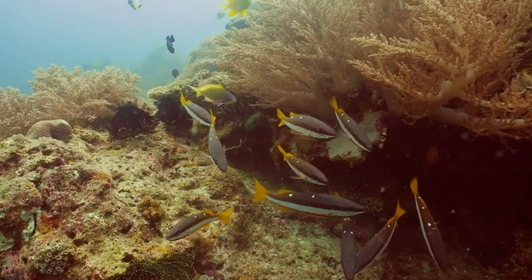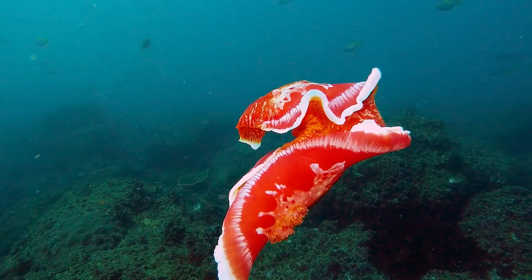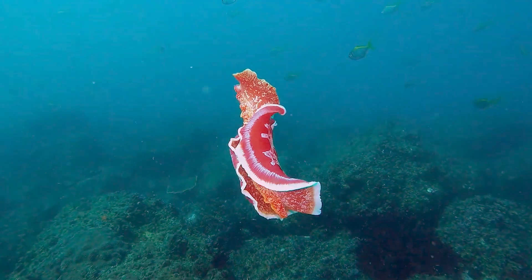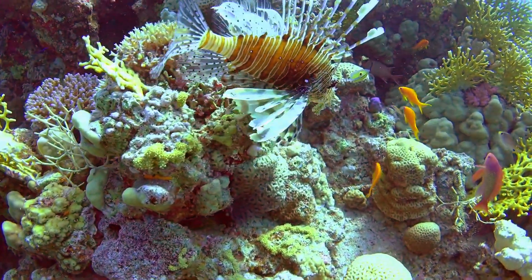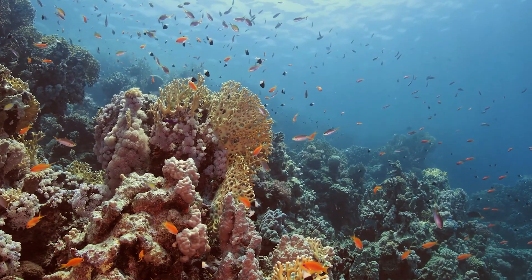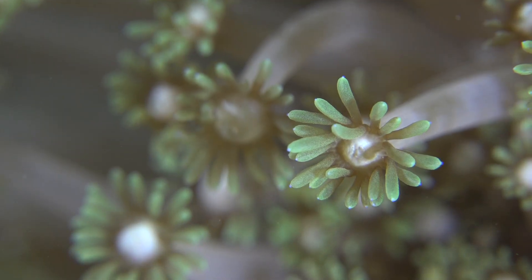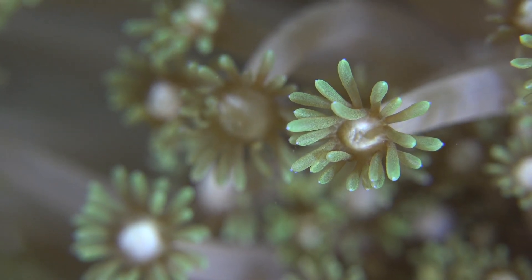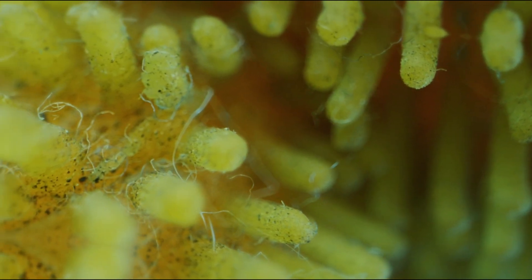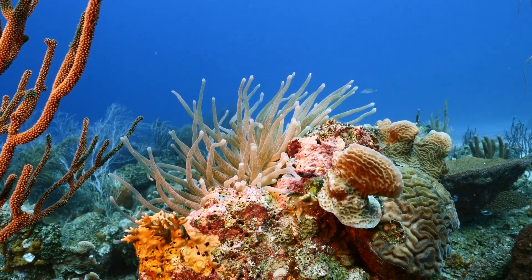One of the most fascinating aspects of life in coral reefs is the multitude of symbiotic relationships that exist. Coral reefs would not be able to thrive without these partnerships where organisms rely on each other for survival. For example, the relationship between corals and zooxanthellae algae is crucial to the reef's survival. These tiny photosynthetic organisms live within coral's tissue, giving corals their vibrant colors. This relationship is mutually beneficial.